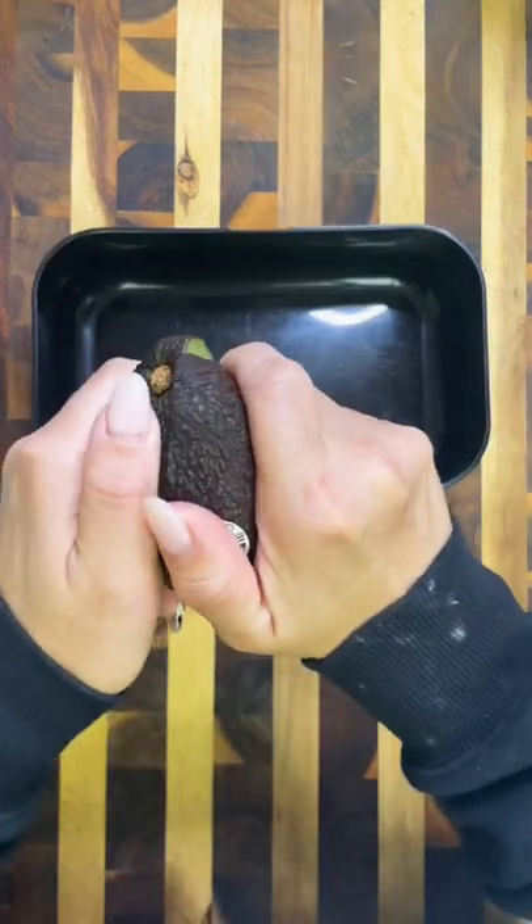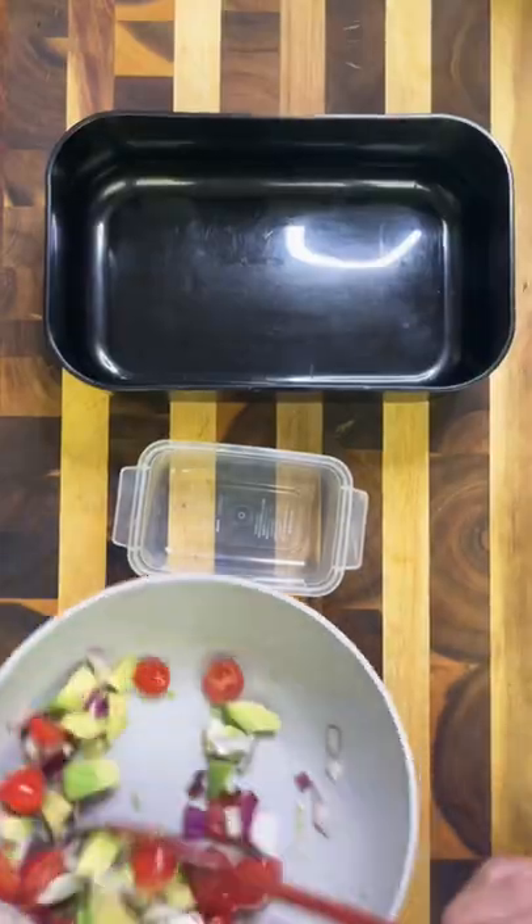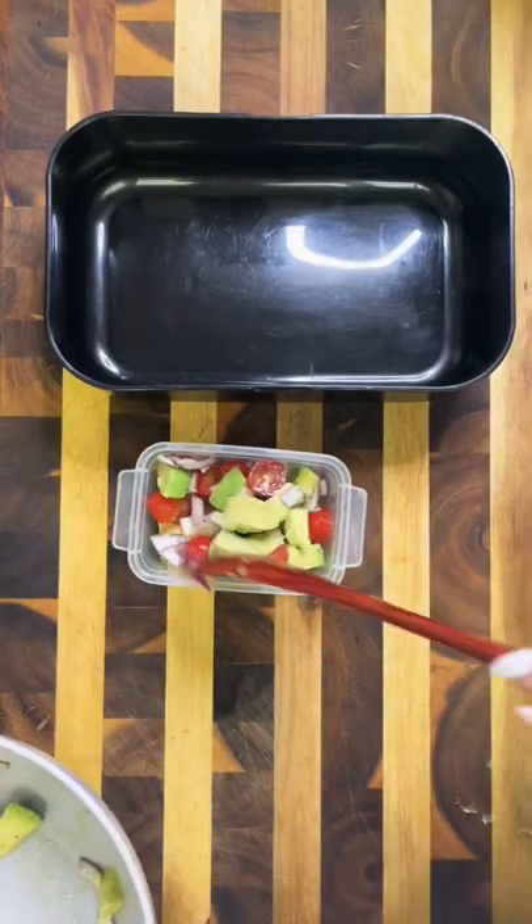For my husband's lunch today, I'm going to do a St. Patrick's Day themed lunch. Even though it already passed, I still wanted to put together an all-green themed lunch.